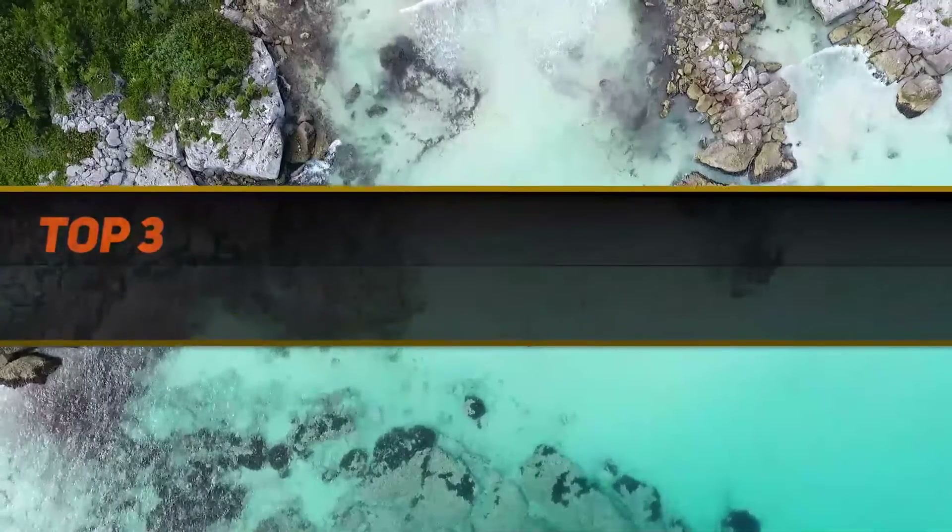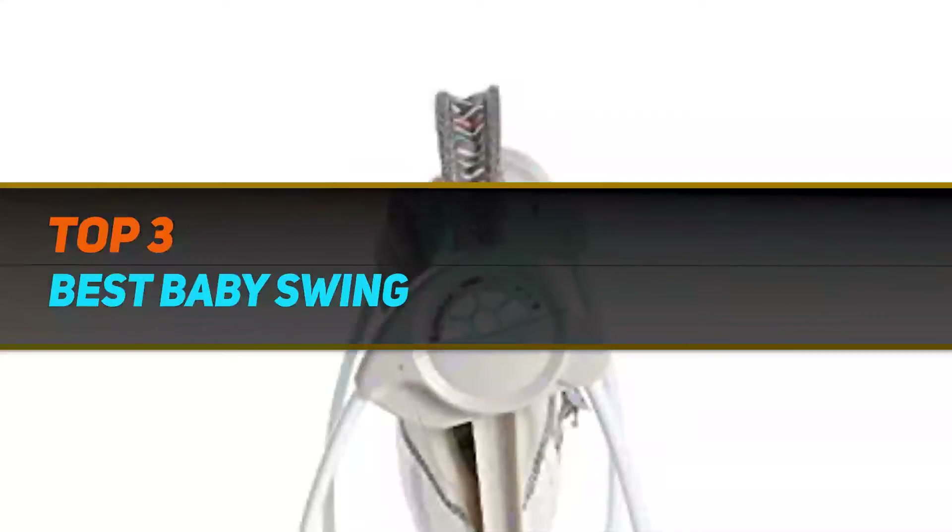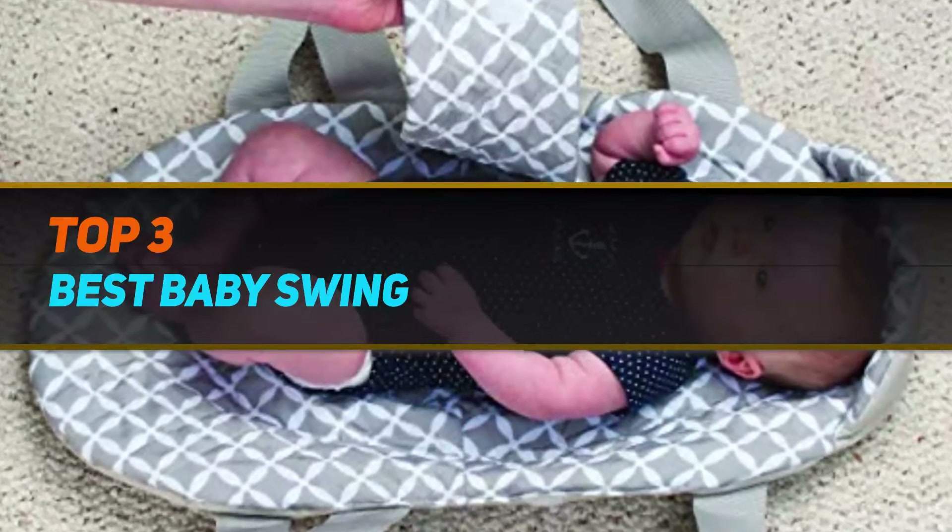Hi guys, welcome back to my channel. In today's video we're gonna check out the top three best baby swings.